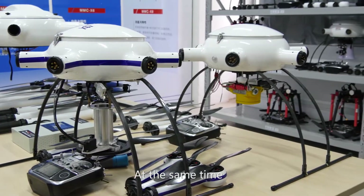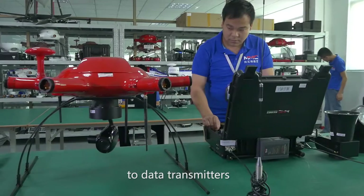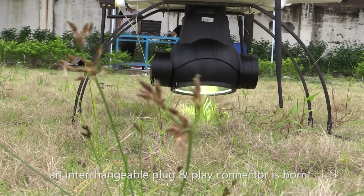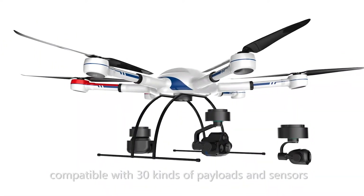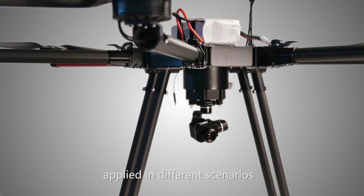At the same time, we manufacture our own accessories, from the propulsion system, flight control, gimbal, to data transmitters. In order to perform multi-task operations, an interchangeable plug-and-play connector was developed. MMC's plug-and-play connector is compatible with 30 kinds of payloads and sensors, so one standard MMC drone can be applied in different scenarios.